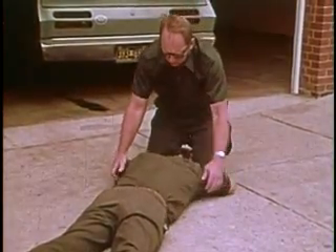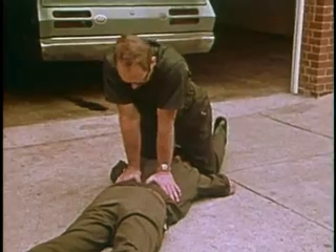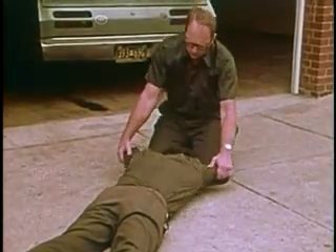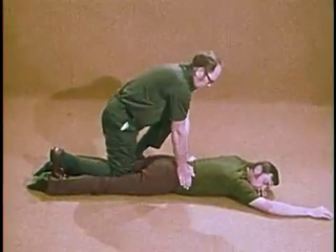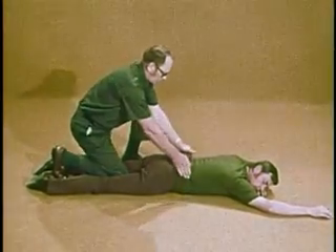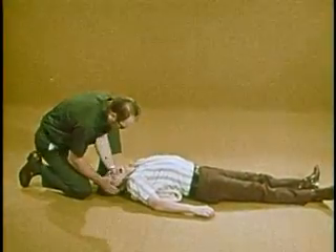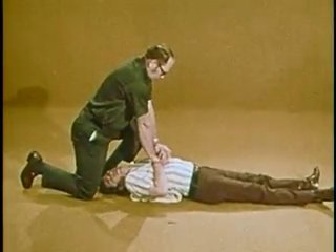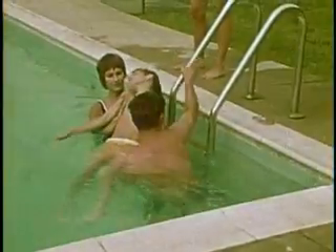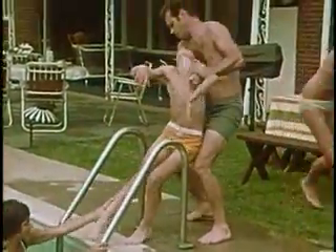This is the Holger-Nielsen back pressure arm lift, one of four methods of artificial respiration recommended. Another method is the Schaefer or prone pressure method. The Sylvester method may be used when injuries or wounds preclude other methods. Mouth-to-mouth resuscitation is considered the most efficient and practical method because it provides more air to the lungs directly and immediately than any other technique.